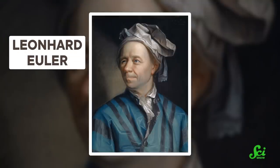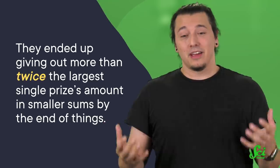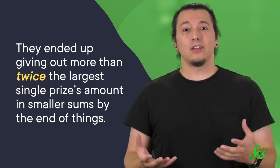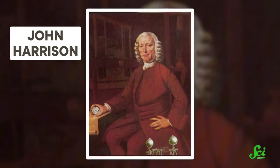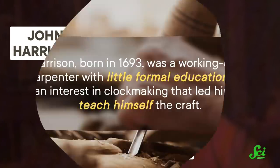And many people eventually claimed some of these, including the famous Swiss mathematician Leonhard Euler. In fact, they ended up giving out more than twice the largest single prize's amount in smaller sums by the end of things. But the clear winner of the competition was John Harrison, even though he never claimed the biggest prize in full.